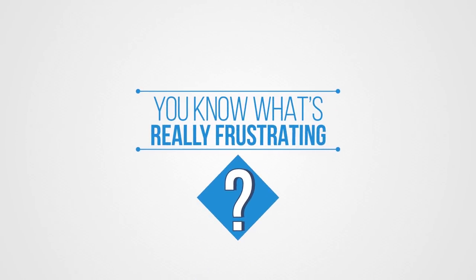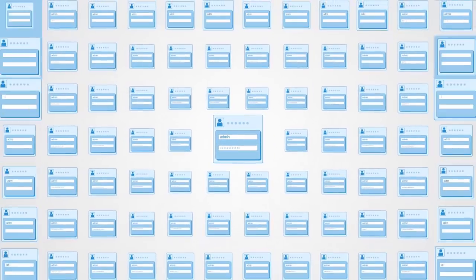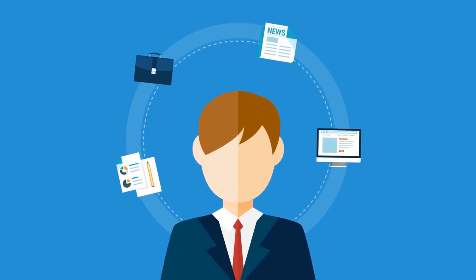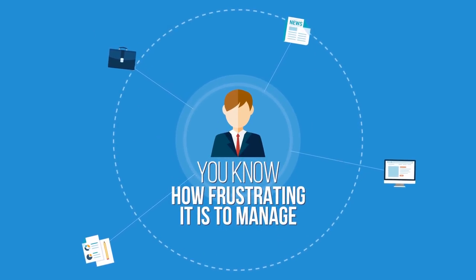You know what's really frustrating? Having to do this every day for each blog, site, and online business you own. If you're a content creator, content manager, writer, or online business owner with multiple websites, you know how frustrating it is to manage each site individually.